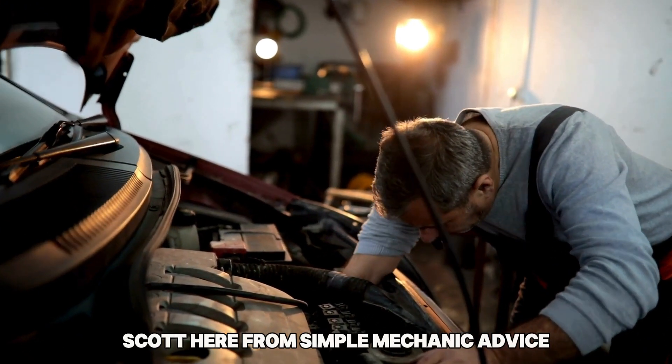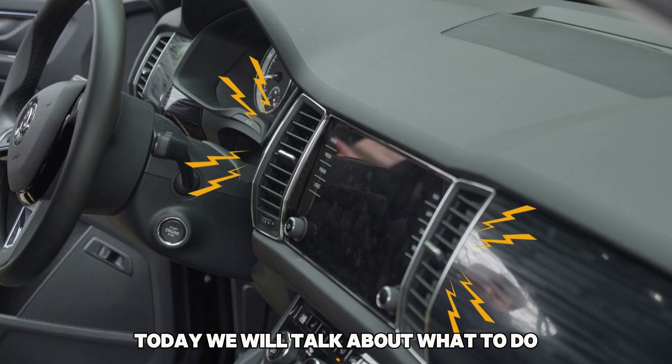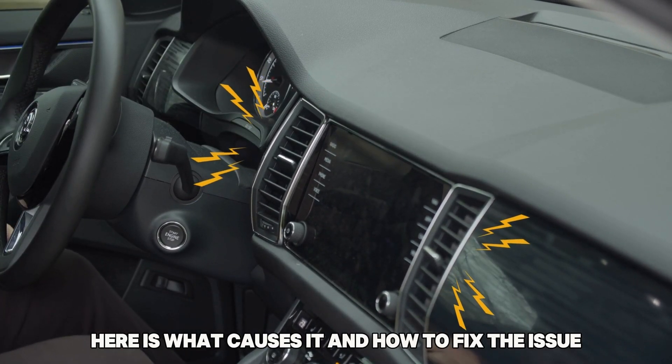Hey everyone, Scott here from Simple Mechanic Advice. Today we will talk about what to do if your AC is hissing in a car — here is what causes it and how to fix the issue.